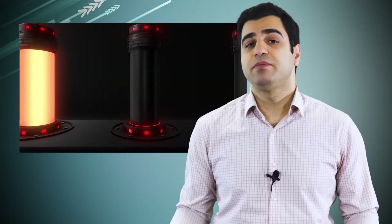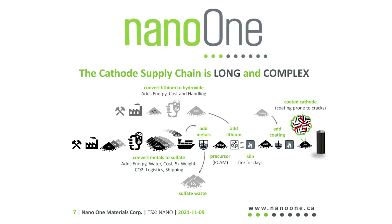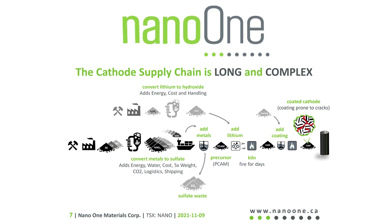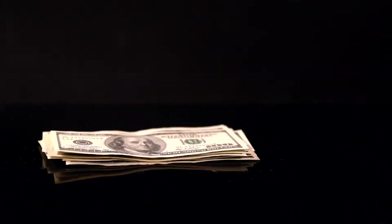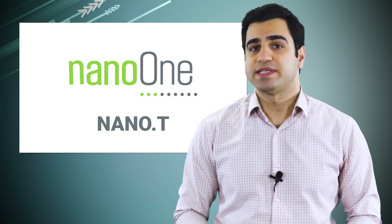How? Lithium-ion batteries need ions to shift from anode to cathode to provide you with power. Since cathodes are made up of a mixture of metals such as cobalt, manganese, iron and nickel, this makes coming up with enough cathode long, complex and costly. And that's where Nano One comes in.